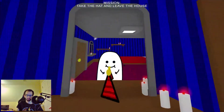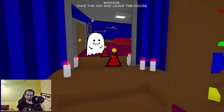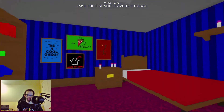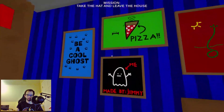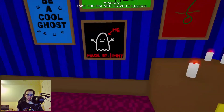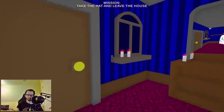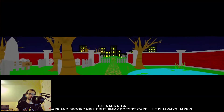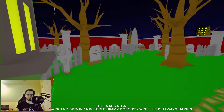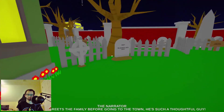There's a reflection — we're playing as Jimmy. Got the hat. We must like pizza — made by Jimmy. Take the hat and leave the house. It's a dark and spooky night but Jimmy is always happy. Usually Jimmy greets the family before going to town — he is such a thoughtful guy.